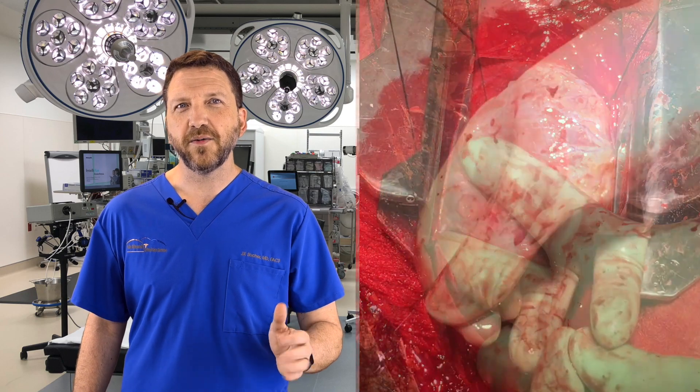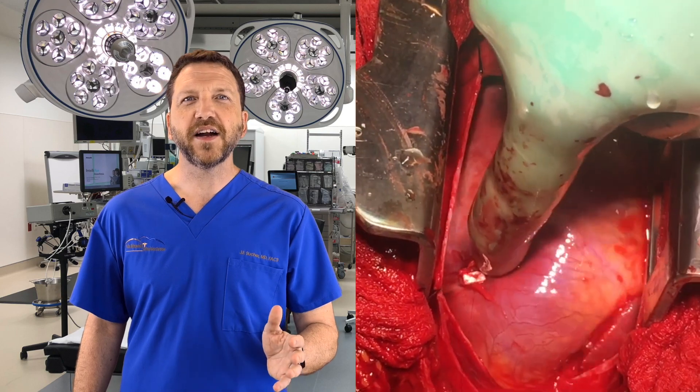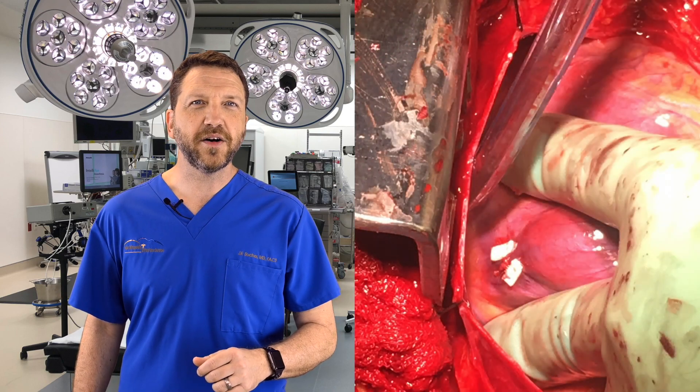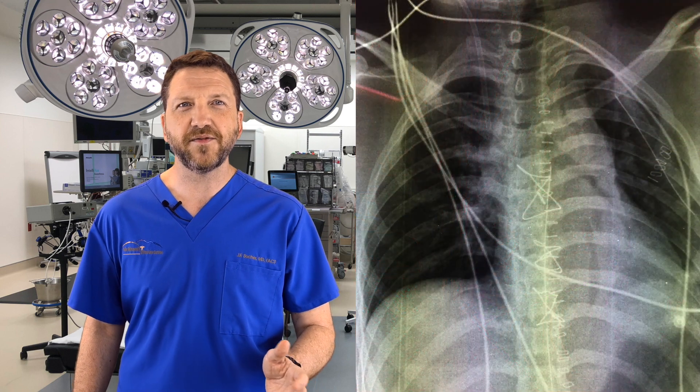A sternotomy was performed with quick identification of a single one-centimeter wound to the right ventricle. This was repaired with pledged mattress sutures. A mediastinal drainage tube and left chest tube were placed.